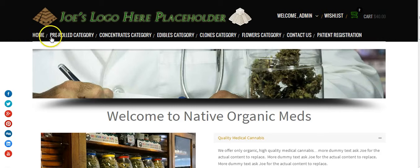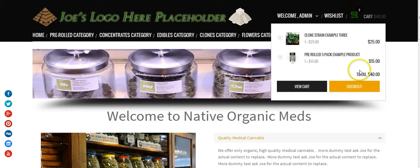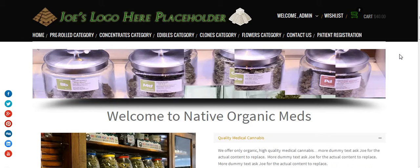You'll notice that we also have a menu link of the different products you offer and also a cart system. People can actually do one of two things — they can come to this website more as an informational website to see what you guys offer and what your current menu is, or they can come to the website, look at what you offer, and actually place an order.